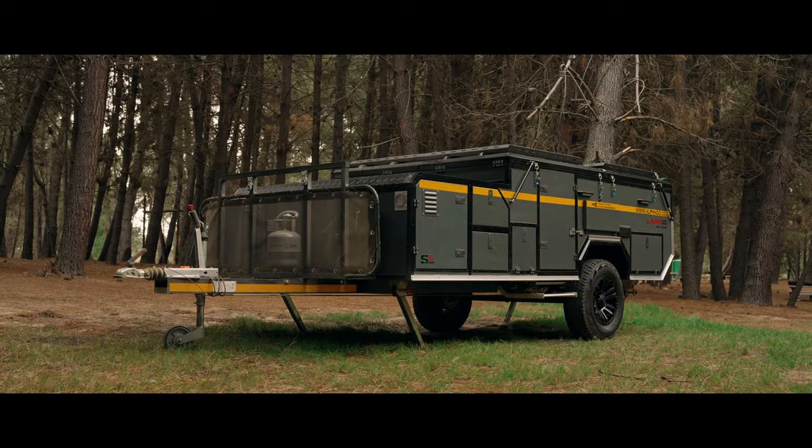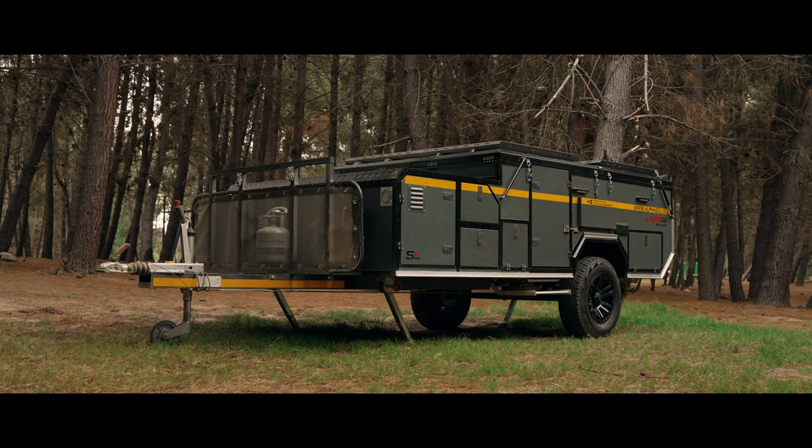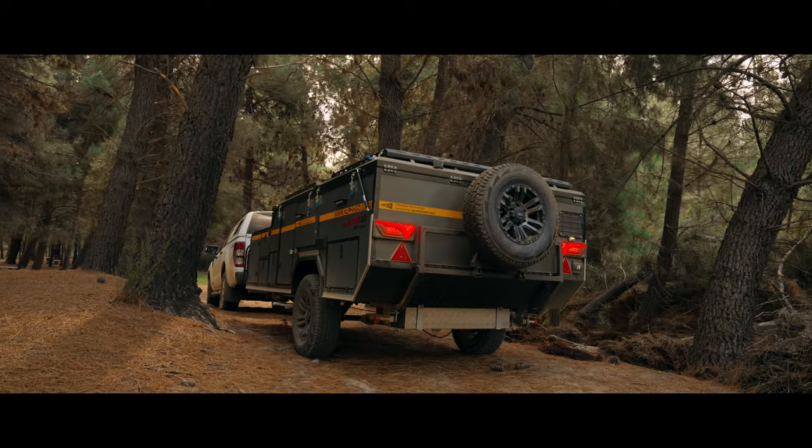At just 1,100 kilograms, the S6 is one of the lightest campers in its class, making it easy to tow and maneuver.